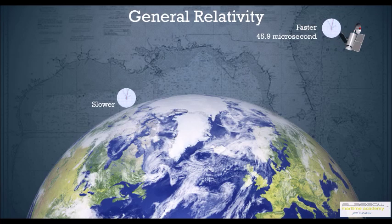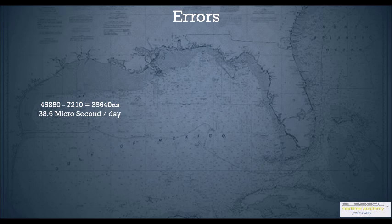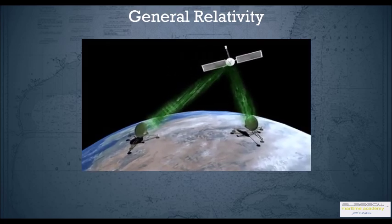Due to special and general relativity combined, the net effect results in approximately 38.6 microseconds per day of clock drift error, which if not corrected would relate to roughly a 10 kilometer position error. These errors are constantly monitored by ground stations which update the atomic clocks on the satellites.